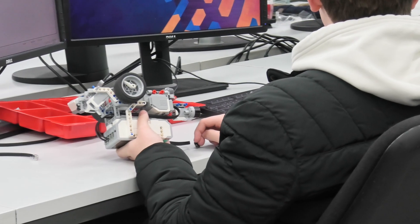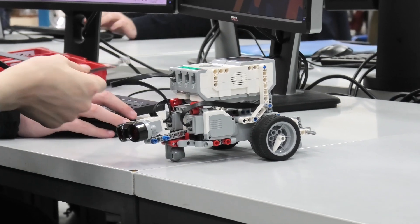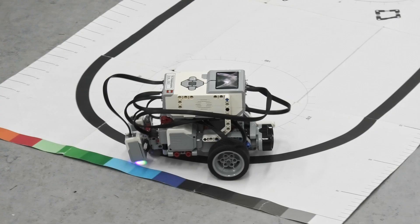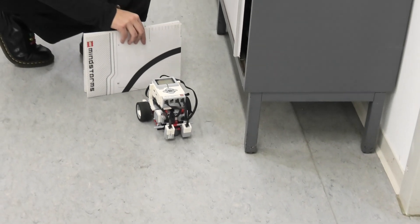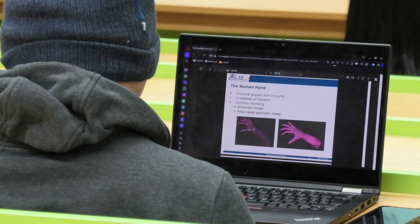Our programs include teaching school students the foundational concepts of robotics, where they actively engage in programming small mobile robots for achieving different tasks. We focus not only on theory, but also guide our students to apply what they learn into practice.